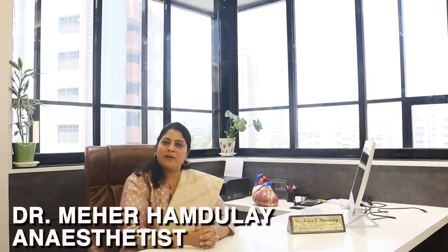Hi, I'm Dr. Meher Hamdule. If you are a patient or a relative of someone who is to have a cardiac surgery, then I understand that fear of anesthesia comes from the fact that the mind does not know anything about it. So the purpose of this video is to give you an overview of the anesthesia for cardiac surgeries.